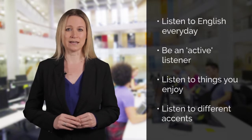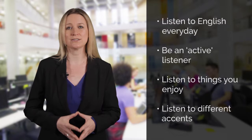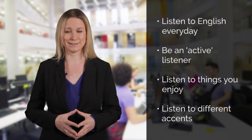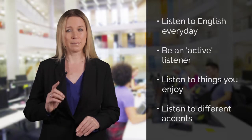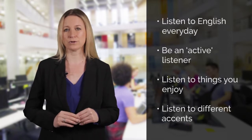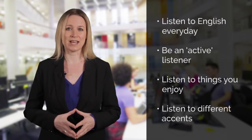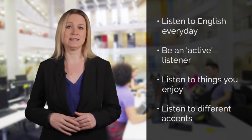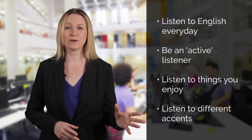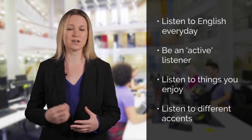Most of the accents you will hear in the test recordings will be British, so make sure you listen to a lot of British accents. Be aware of regional accents and dialects — by that I mean the slightly different pronunciation you get in the different parts of the UK. Listen to different English accents from other countries, so perhaps listen to a bit of Canadian radio or listen to an Australian podcast to get a feel for what English accents from different countries sound like.